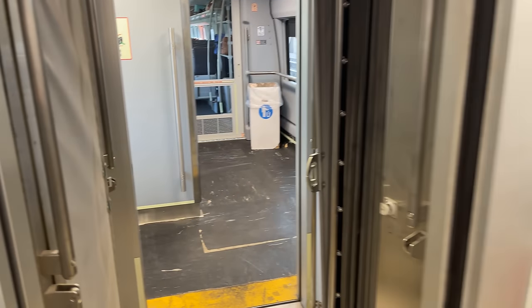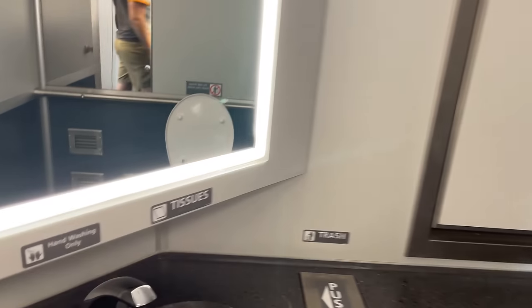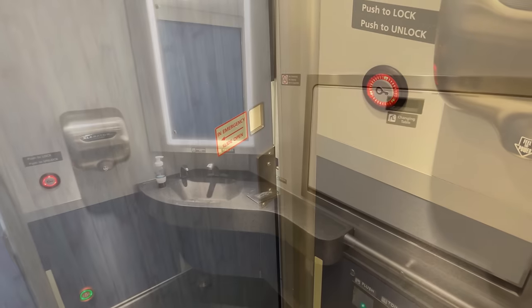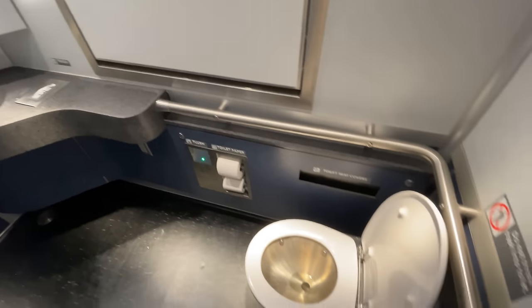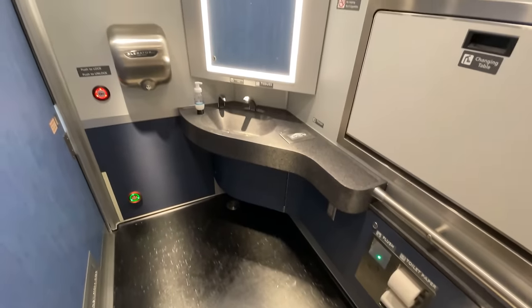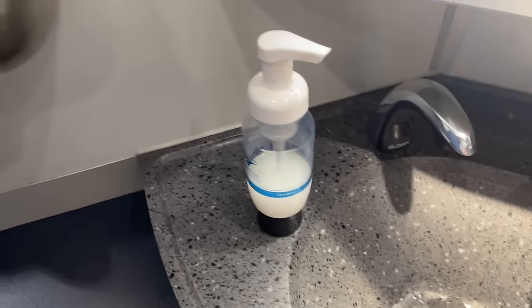Now it's time to take a look at one of the biggest changes between Amtrak's old and new fleet — the bathrooms. All bathrooms on Venture coaches are wheelchair accessible, with push-button operation for easy access. Pushing the button slides open the automatic door, revealing the amazing Venture bathrooms. A second button inside closes and locks the bathroom, so there's never a need to mess with the door. The sink and soap are both motion-activated; however, the soap was either empty or not working, hence the standard bottle of Amtrak soap off to the side.